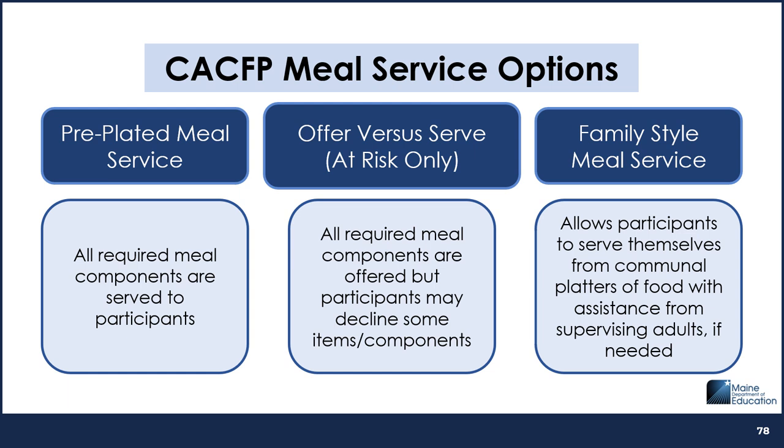Some program operators choose to serve pre-plated meals, which means that all required meal components in at least the minimum required serving sizes are served to participants. Pre-plated meal service is an option for all types of programs. Pre-plated meals and snacks are usually served on plates, trays, or can even be a bagged meal or snack, as long as all required meal components are served.